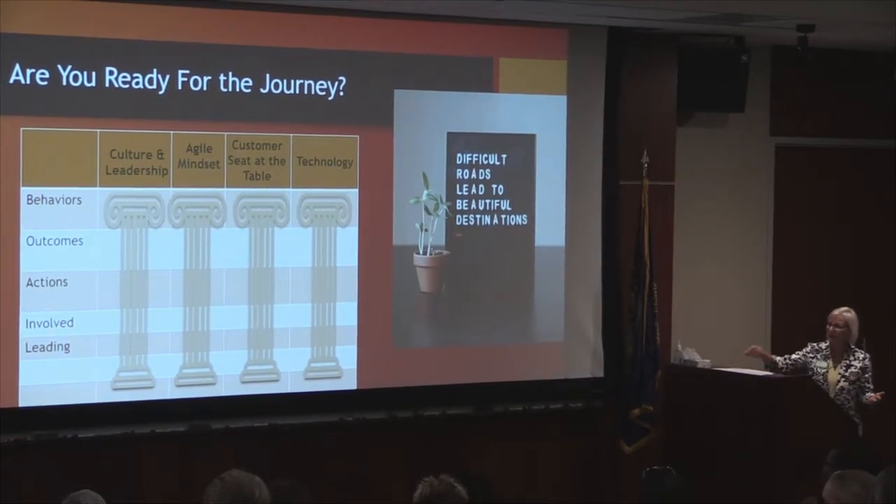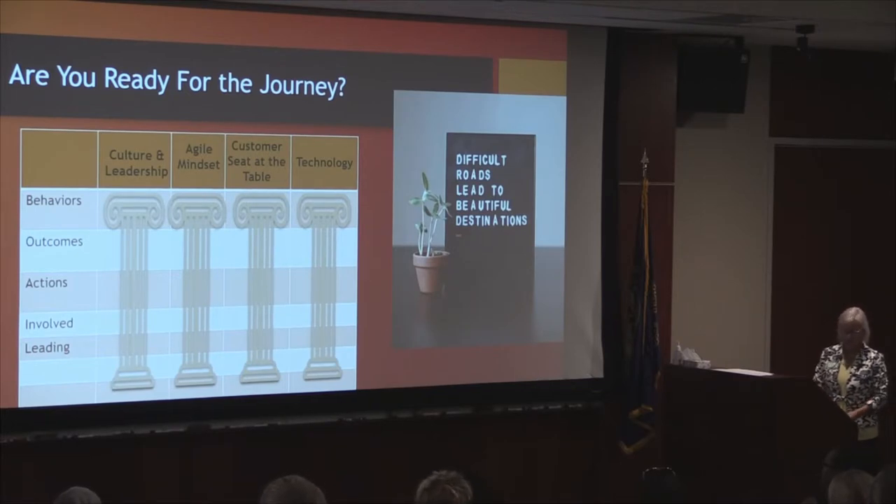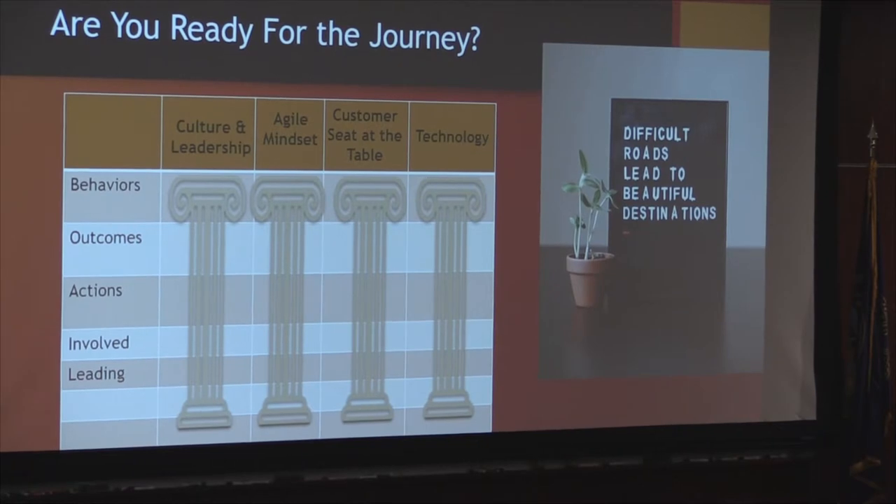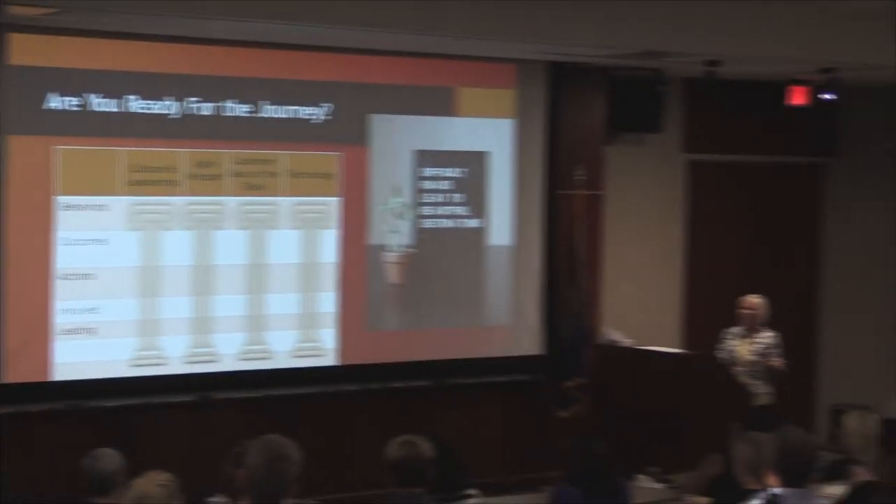Just kind of wrapping it all up — I talked about the four different pillars, though you might have five, six, seven, or eight, whatever your number is. Just as a way to think about it: culture and leadership — what does that look like and feel like as it starts to evolve? What are the behaviors you'd like to see that are maybe different from what you're seeing today? What outcomes do you want through any culture or leadership change? What actions will you take? Who needs to be involved? Who's going to lead it? Just a way to structure how you think through taking on something like this.